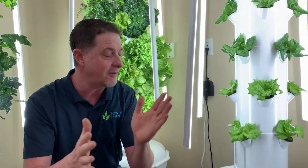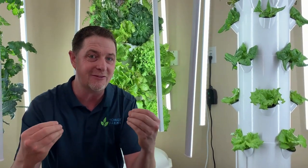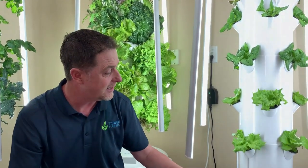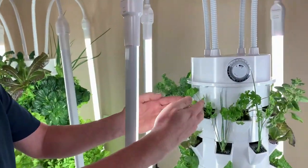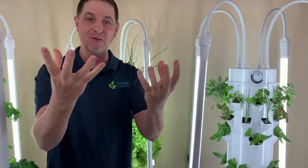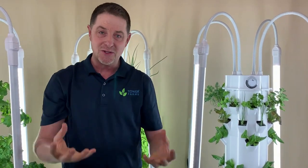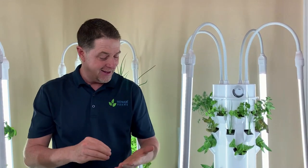The nutrients provide everything that the plant needs to grow, and they also provide a lot of important things that are good for human nutrition. When that pump turns on, it pumps water up the center of this tower and flows right into the shower cap that sits below. For five minutes it rains down on the roots of those plants. That's the power of aeroponic growing — providing maximum amounts of water, nutrition, and air, and that helps these plants grow super fast.